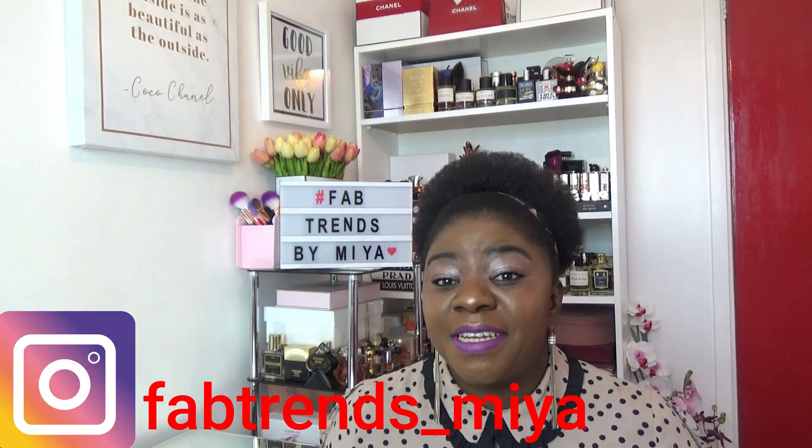Hi, how are you doing today? I hope you are having a lovely day. Thank you so much for tuning in to Fab Trends by Mia. As you can see, today's video is a review, and this is a fragrance out of Bulgaria. I realized this is the first fragrance that I have from Bulgaria, so this is exciting — a first!